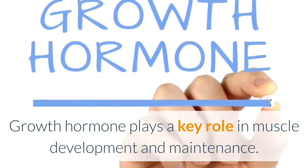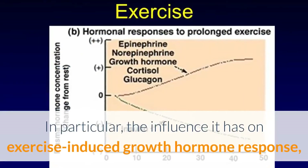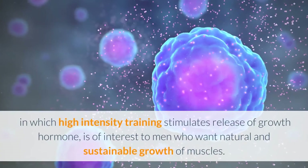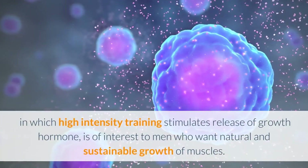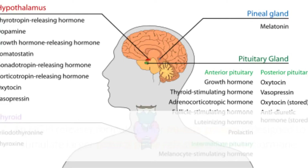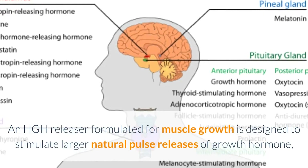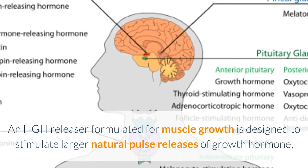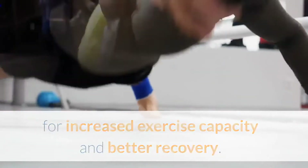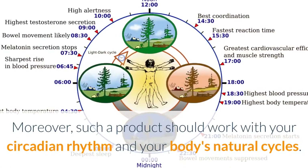Growth hormone plays a key role in muscle development and maintenance. In particular, the influence it has on exercise-induced growth hormone response — in which high intensity training stimulates release of growth hormone — is of interest to men who want natural and sustainable muscle growth. An HGH Releaser formulated for muscle growth is designed to stimulate larger natural pulse releases of growth hormone for increased exercise capacity and better recovery. The result: more muscle.